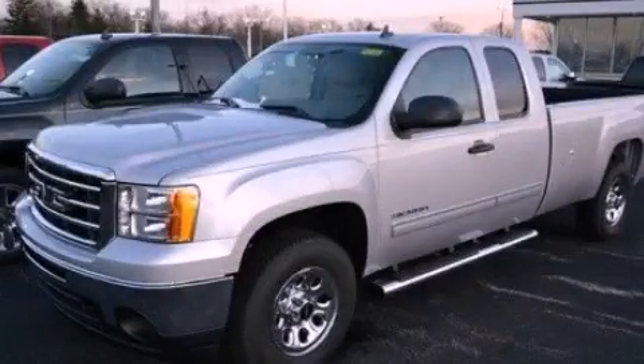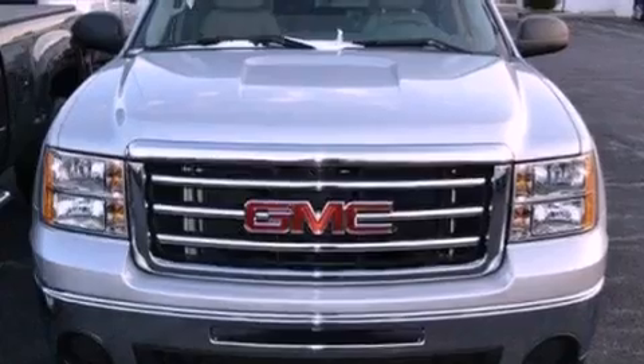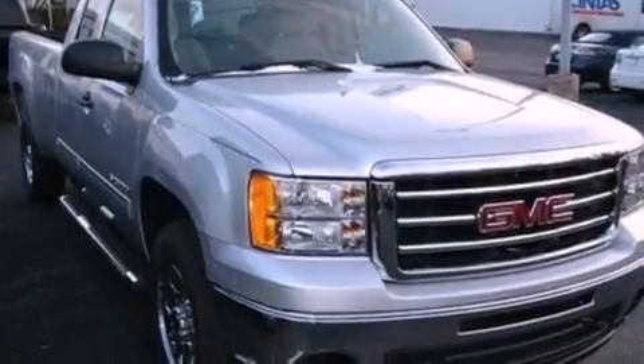This is a 2012 GMC Sierra 1500 — strong, durable, and dependable. It has a 5.3-liter eight-cylinder engine and an automatic transmission.